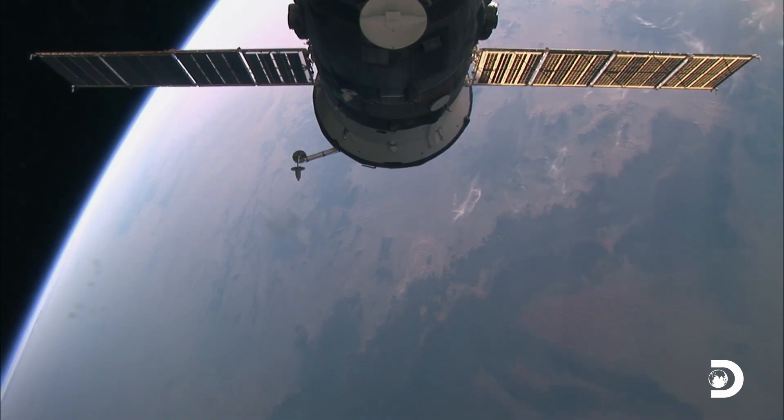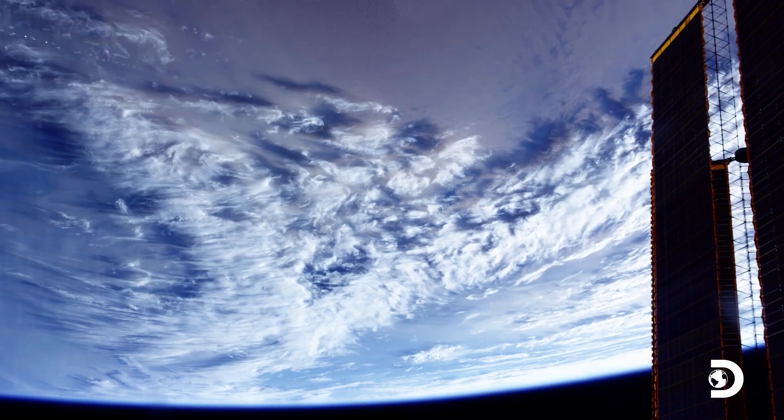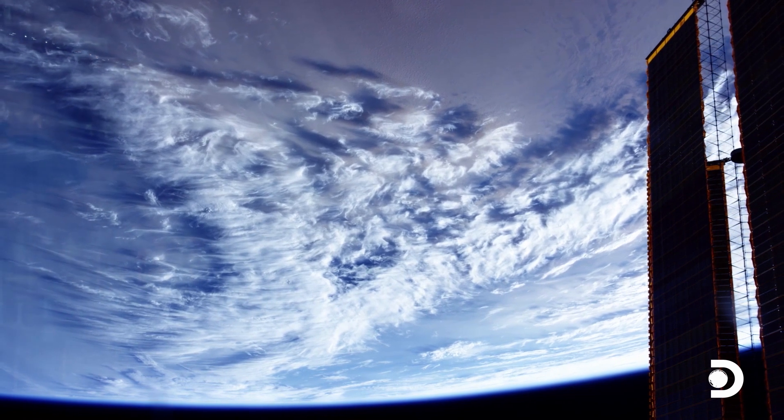NASA has shown us that ours is a precious planet. NASA has unique capabilities because we have the point of view from space.